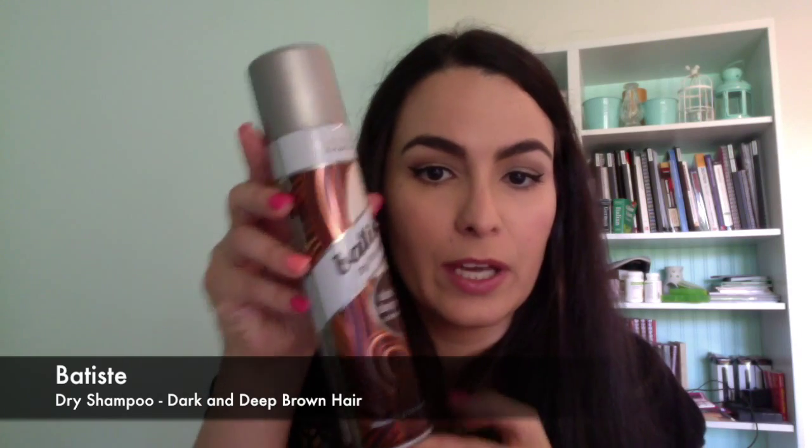Something I bought that wasn't in the sale was this Batiste dry shampoo. I'd never used dry shampoo before mainly because I have dark hair and I'm always worried it'll make my hair look grey. But this one is for dark and deep brown hair so I thought I'd give it a go. I go to the gym quite often and my hair gets gross, and I don't want to wash my long hair every day.